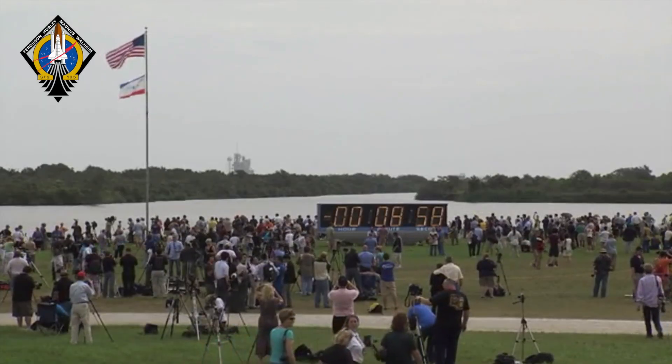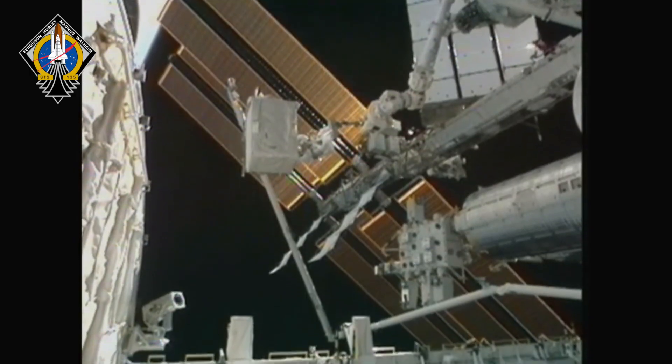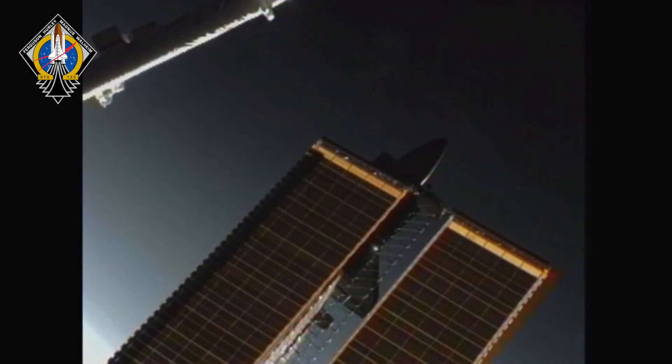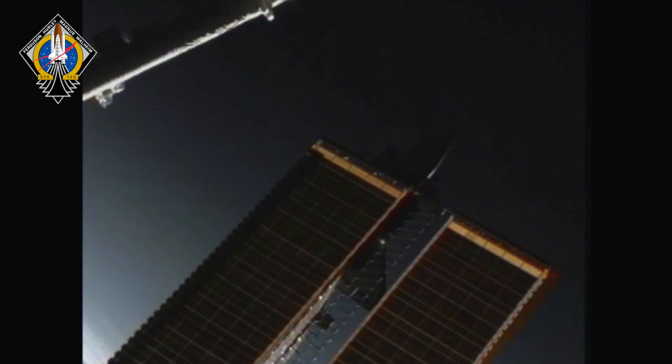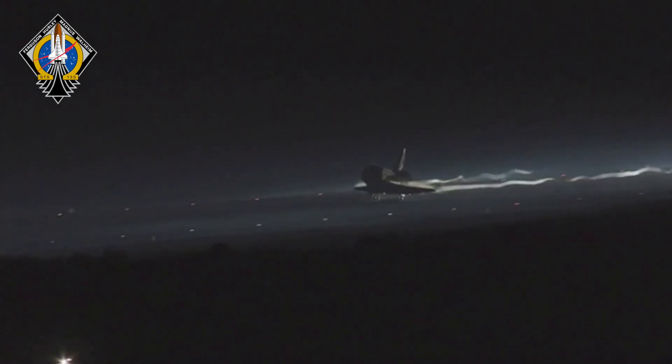Finally, in June 2011, Atlantis lifted off for STS-135 to deliver a cargo bay full of supplies to the ISS. And at dawn on July 21, 2011, STS-135 touched down at Kennedy Space Center, marking the end of the space shuttle program. After rolling to a stop, Commander Chris Ferguson captured the moment perfectly in his communication to Houston.